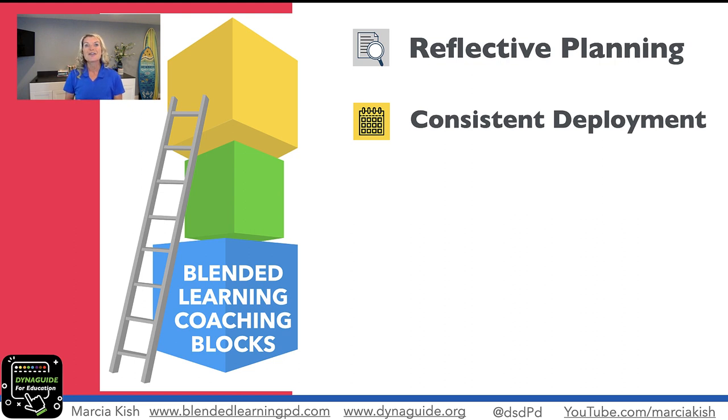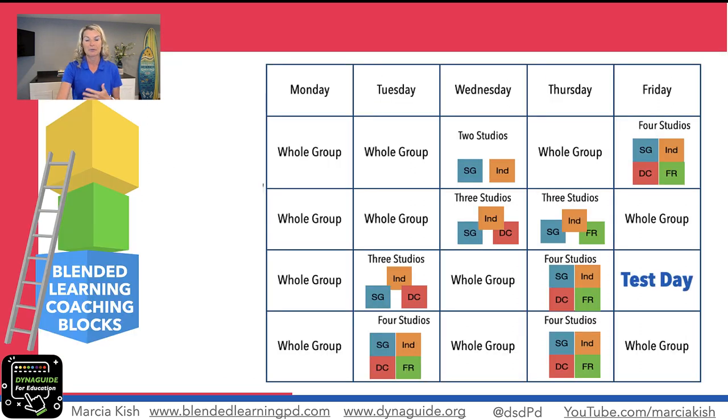Being consistent with deploying blended learning is not only a great way to build sustainability for your teachers, but it also helps our students understand the process. If there are too many weeks or too many gaps between the deployment of studios, then all those procedures and the understanding of why content is being deployed in studios will fall apart. So being consistent is very important.